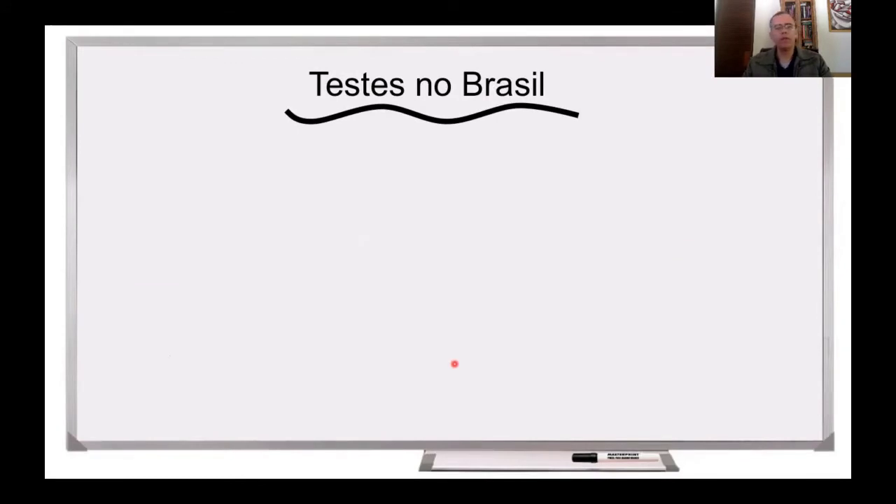Agora eu vou falar sobre os testes de vacinas que vão ser conduzidos no Brasil. As pessoas se perguntam por que testar a vacina no Brasil. Porque a vacina deve ser testada no local onde a epidemia está em maior quantidade. No Brasil, como é um dos países onde a epidemia está crescendo ainda, isso faz com que o Brasil seja o lugar ideal para se testar essa vacina. Não dá para testar uma vacina num lugar onde a doença não está presente.